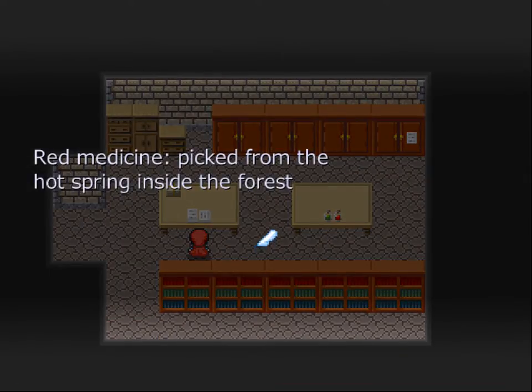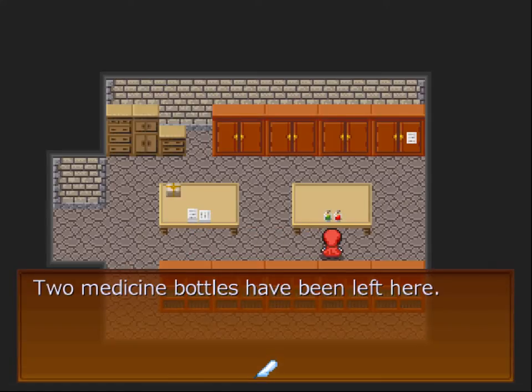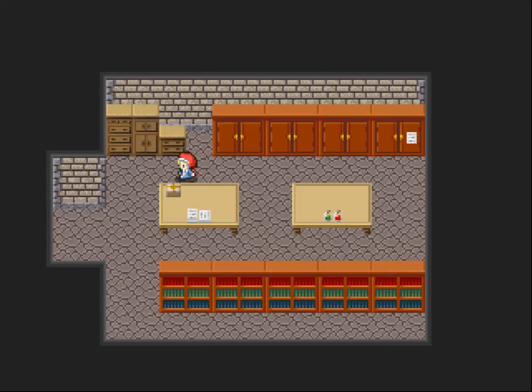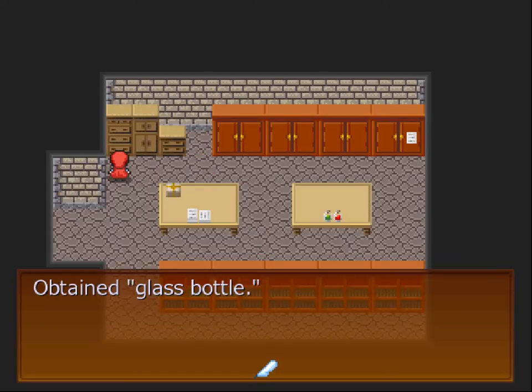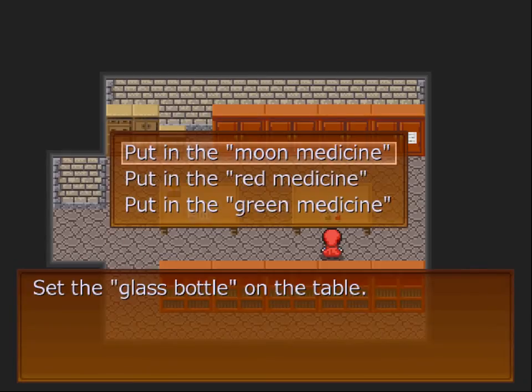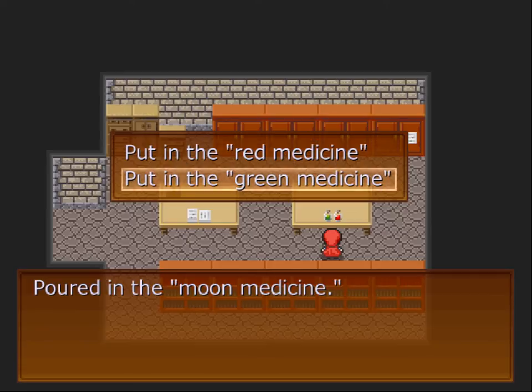Red medicine — picked from the forest, right? So I guess I have to mix these two. Mix the medicine. Some utensils are needed for mixing. Obtained glass rod and glass bottle. Now let's mix some medicine. I don't really know what to mix — mix that and that.